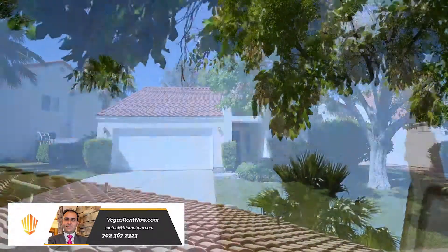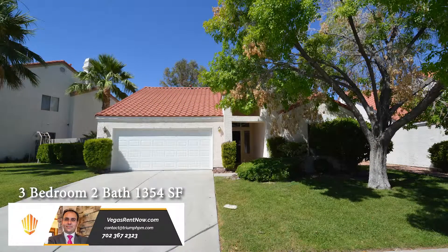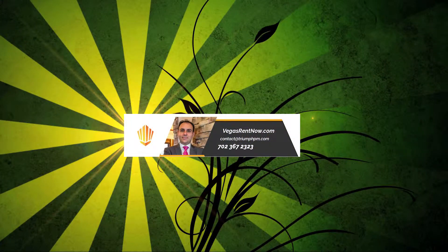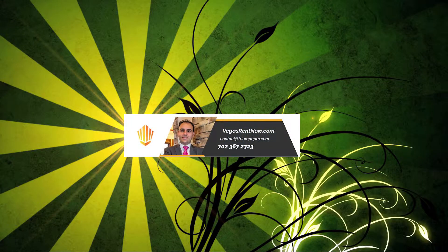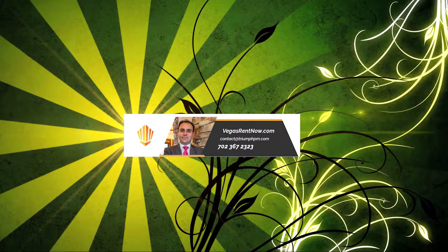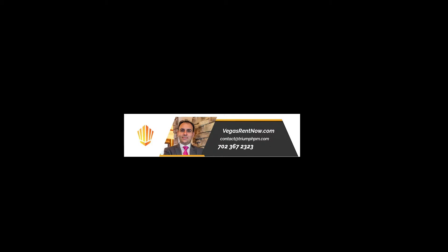This three-bedroom, two-bath house with 1,354 square feet is available now for rent. Contact one of Triumph's friendly real estate agents to view this property by calling 702-367-2323, or visit our website, VegasRentNow.com, to view a list of vacancies.